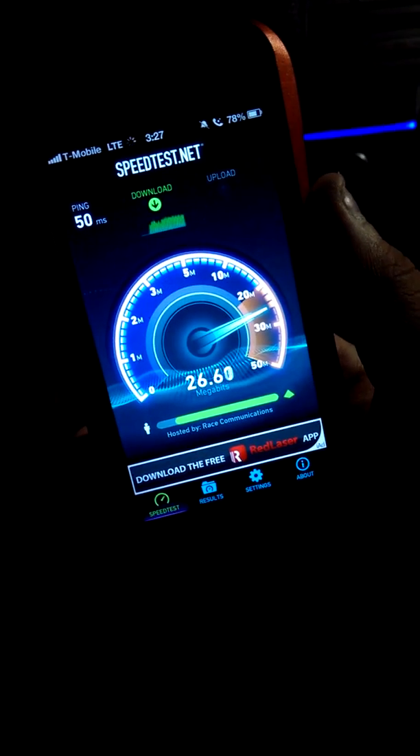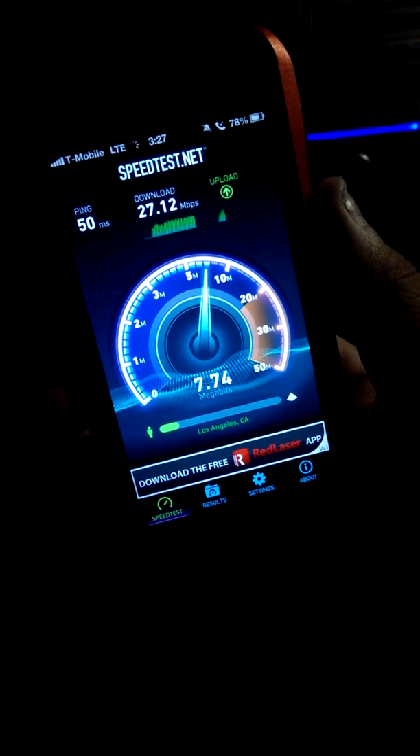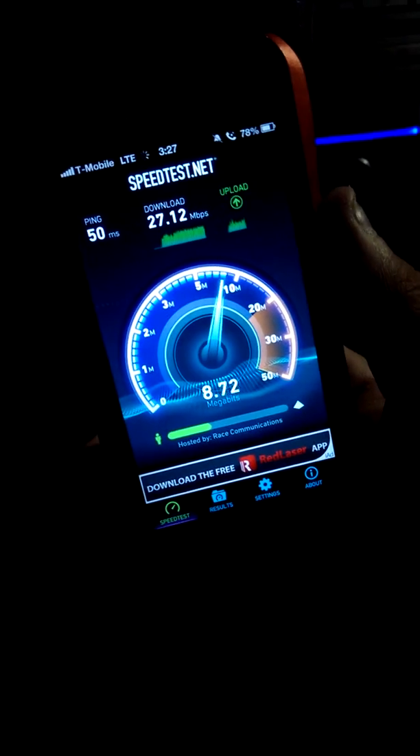This one's jailbroken on 6.1.2. And sick — 27 down! The only reason why I haven't warranted my iPhone out for an AWS compatible one is because this one's jailbroken on 6.1.2.